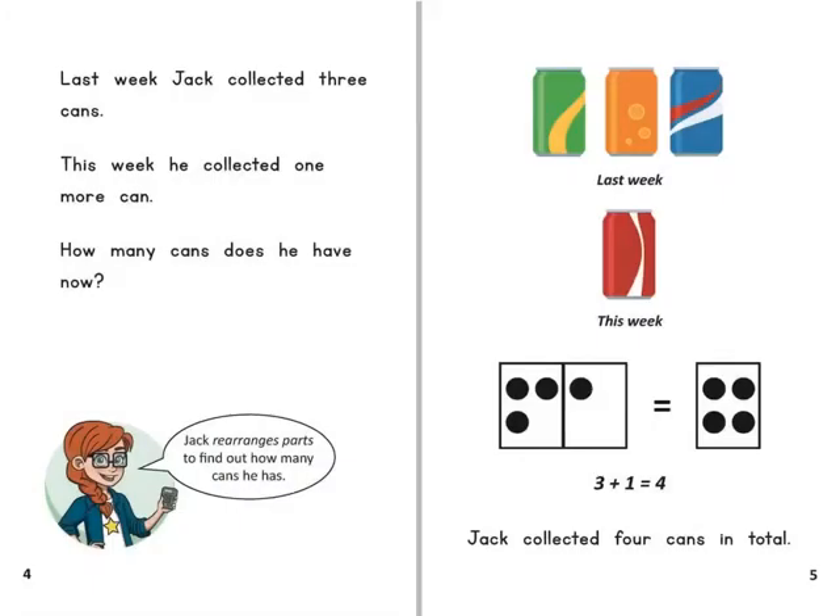Last week Jack collected three cans. This week he collected one more can. How many cans does he have now?